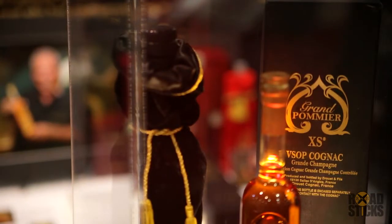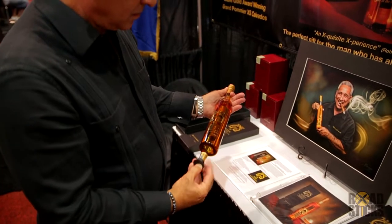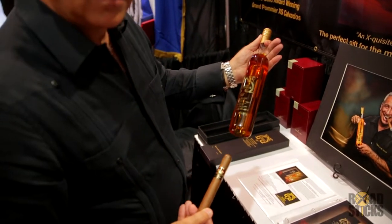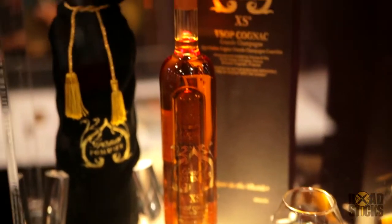It's a VSOP cognac, an award-winning cognac in France. We're bringing the cognac in as a private label on the Grand Poney Excess cognac. The cigar is a really special blend for this project. Hanky basically rolls the cigars — just so people know, Hanky is the guy from Davidoff, and they roll Davidoff cigars.